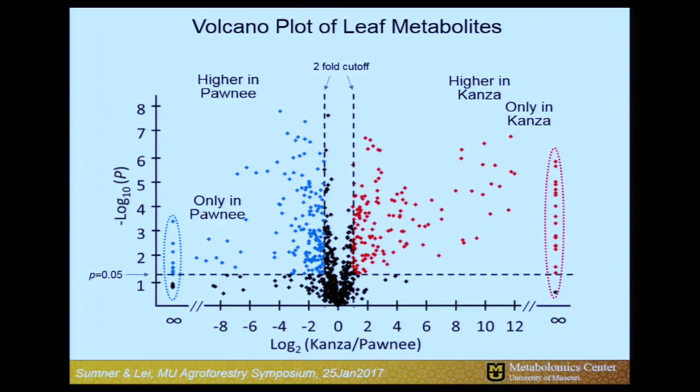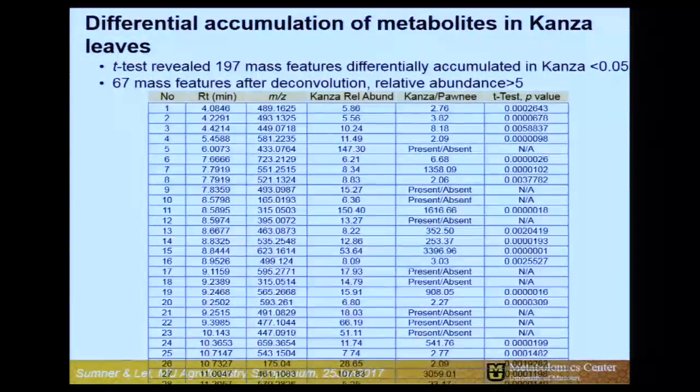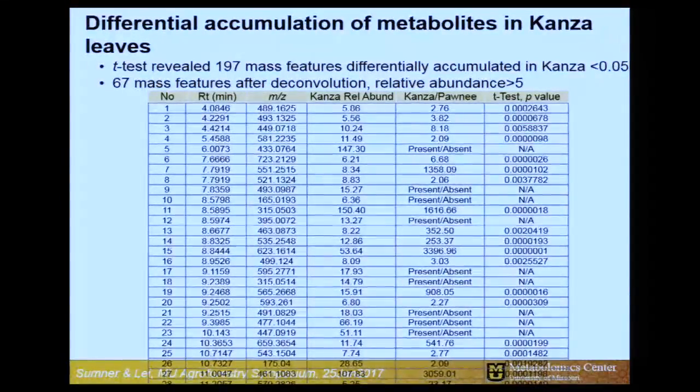There are other statistics we can bring in. This is called a volcano plot, and it tells us the full differences of compounds. We see some compounds that are only in the Kansa variety — the resistant one. The question then becomes: are those the biochemical basis for resistance to this fungal pathogen? We can rank those, look at fold changes. To emphasize the huge differences, some of these compounds are over a thousand-fold higher in our resistant variety compared to our susceptible variety.